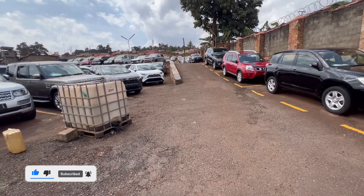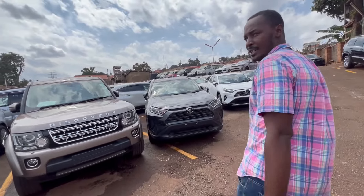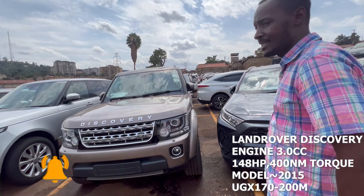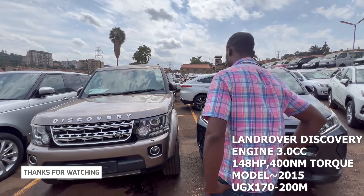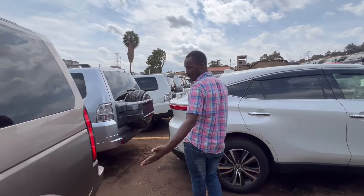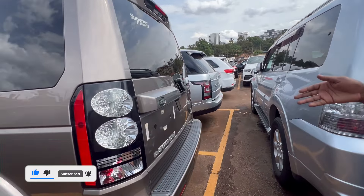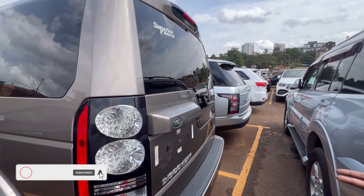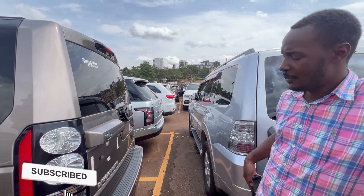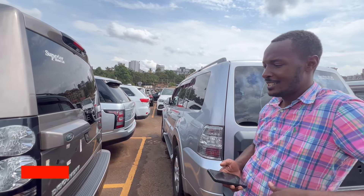So this is the Land Rover Discovery — a 3-liter SDV diesel, seven-seater. It's a very good family car and a good off-roader with high ground control and automatic suspensions. This model comes in three categories: the normal, the HSE, and the Latterary — the Latterary being the highly specced version and the HSE being the normal Discovery. These are very good cars for families and comfortable for off-road. For those who love adventure, this is the vehicle.